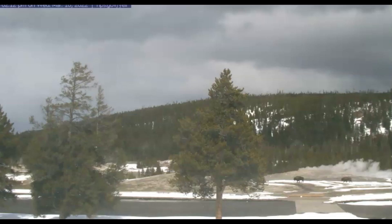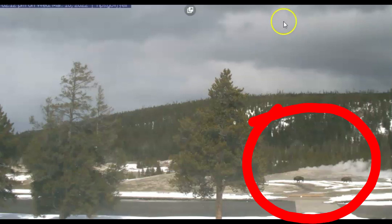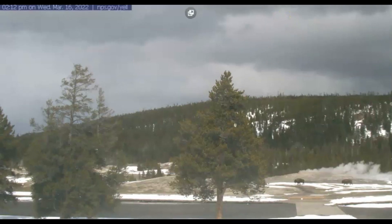Thursday morning — someone asked about when they were going to bring the buffalo back to the park. Well, here the buffalo are just free ranging. They go where they want to go, come and go as they want. This is from yesterday. You can see it here: Wednesday, March 16.